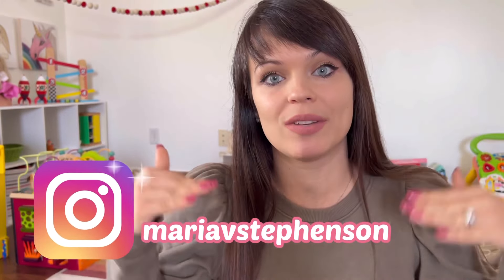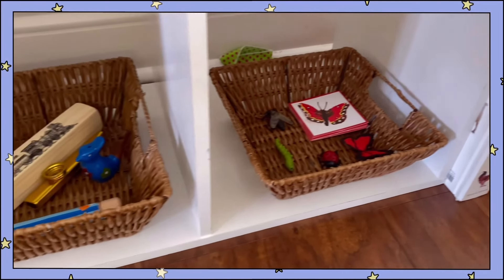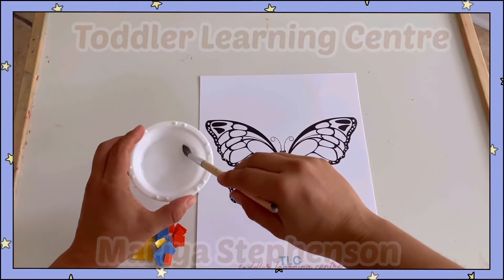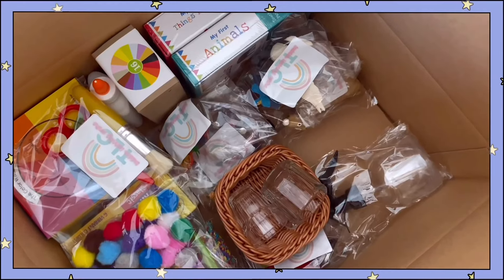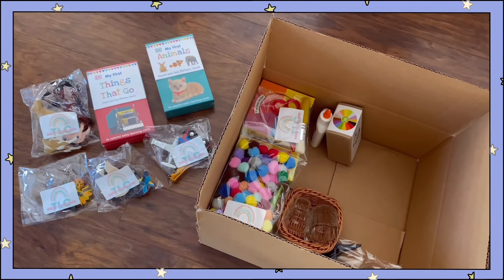I've also developed a Montessori-inspired curriculum for toddlers that you can download through the link on the screen, and I will also leave it in the description below. It goes over how to set up the environment at home, what activities you can do. You can even purchase a startup box to set it up easily at home, or you can just sign up for the curriculum and it gives you all of the materials that you need to purchase on a week-by-week basis.